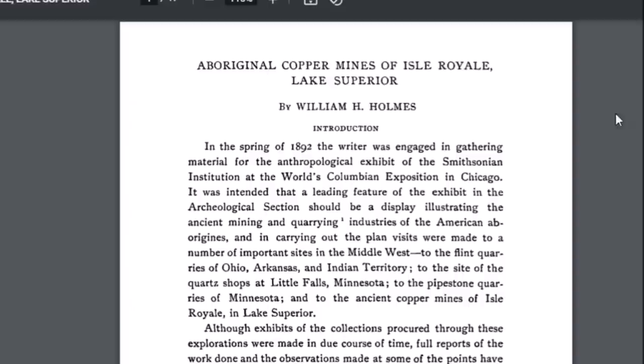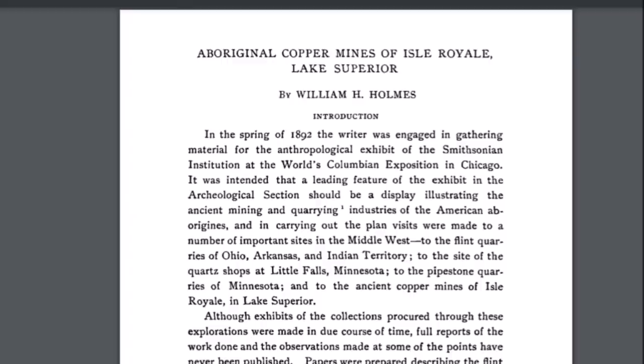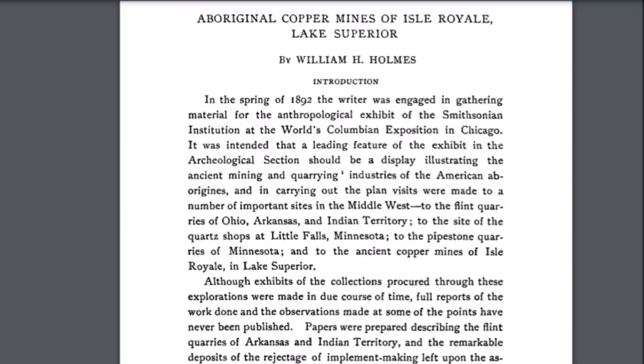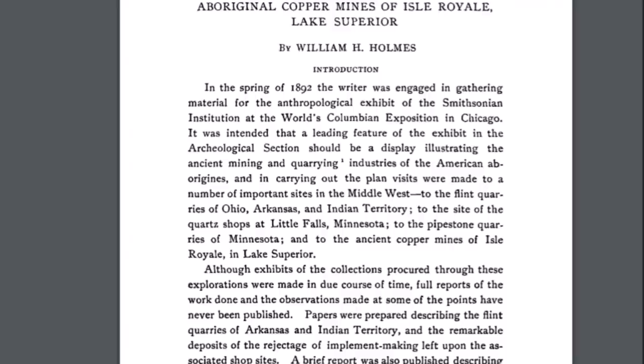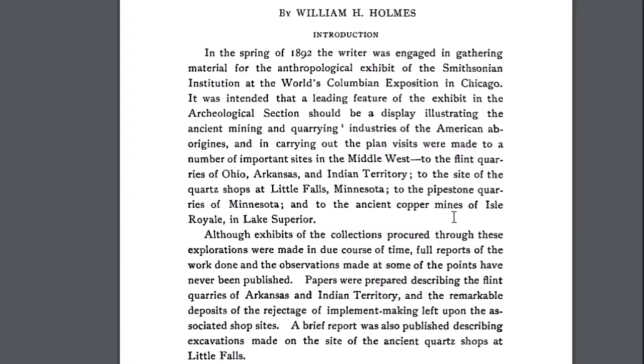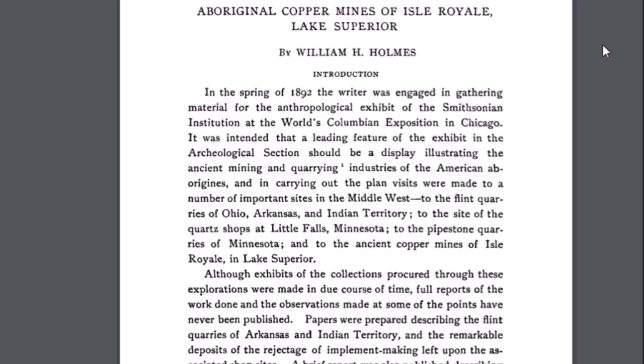I'll also leave a link to this PDF below: 'Aboriginal Copper Mines of Isle Royale National Park' by William H. Holmes. In the spring of 1892, he was engaged in gathering material for the Smithsonian Institution's anthropological exhibit at the World's Columbian Exposition in Chicago. A main feature of that display would be the ancient mining in the United States — places in Ohio, Arkansas, and the ancient copper mines of Isle Royale and Lake Superior. Full reports of the work at some points were never published, so I wonder how much information made it to the public.